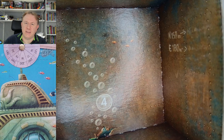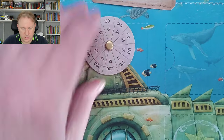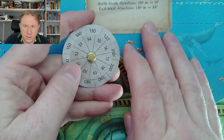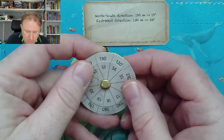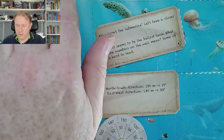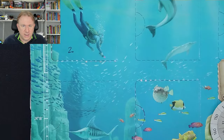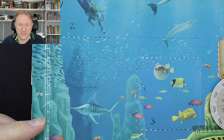Then we have 180 meters east. I have to align the dial first with 130 being 33 degrees. So 180 meters would be 18 degrees — which is also obviously not an east-west coordinate. 18 is a north-south coordinate, at least it was until this point in this puzzle.